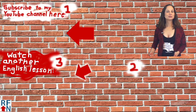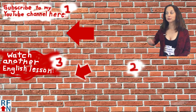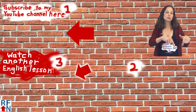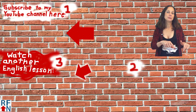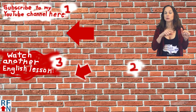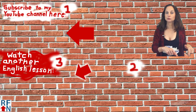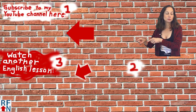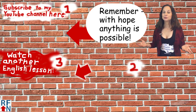That's all for today's lesson. Before you go, don't forget to subscribe to my YouTube channel if you haven't done that yet. Down here you can sign up to get some free e-books and other things to help you improve your English even more. And there's a link where you can watch another English lesson. That's all for now — and remember, with hope, anything is possible.